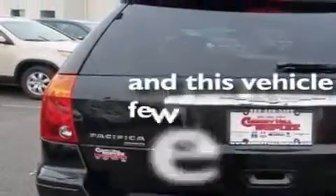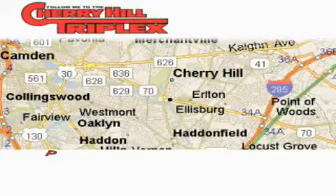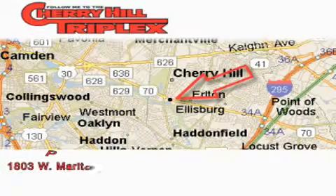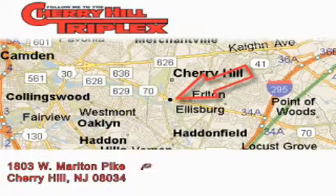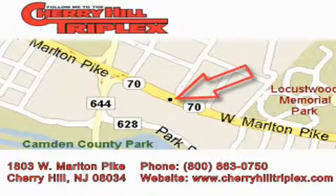This vehicle has fewer than 19,000 miles on the odometer. We invite you to contact us today to learn more about this vehicle. Cherry Hill Triplex is located at 1803 West Marlton Pike in Cherry Hill. Our goal is to exceed all of your expectations to ensure that you'll return for future visits.